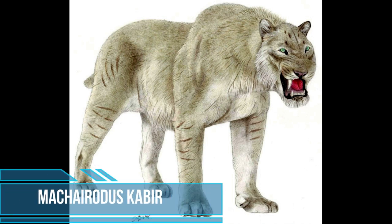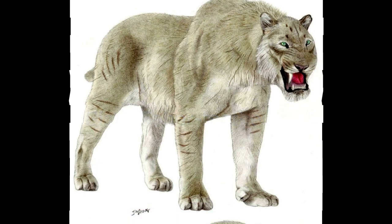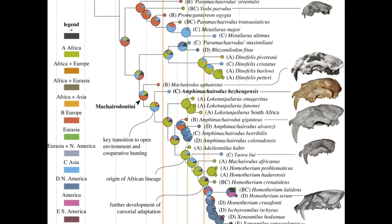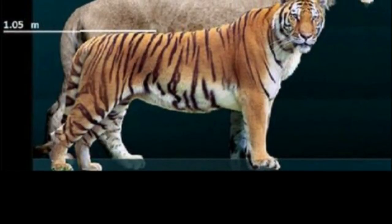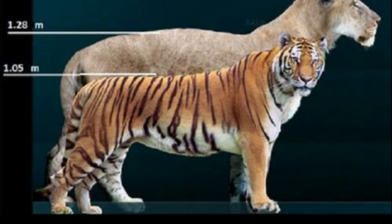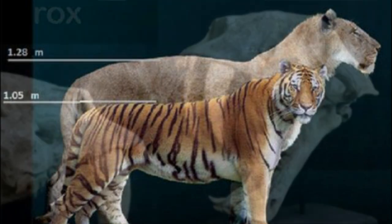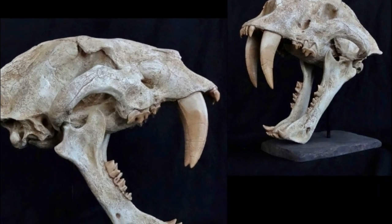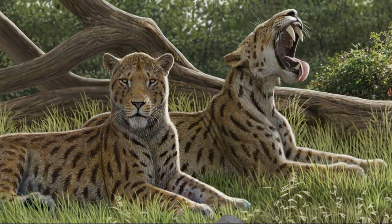Machairodus kabir, also known as the giant saber-tooth cat, was one of, if not the largest big cat to have ever existed. Belonging to the genus Machairodus, this prehistoric cat was a distant relative of modern-day felines but possessed unique features that set it apart. It was a large and robust cat, estimated to have weighed around 300 to 400 kg and measured up to 1.2 meters at the shoulder, making it one of the largest mammalian predators ever known. Its most distinctive feature was its enormous canines, which could reach up to 20 centimeters in length.